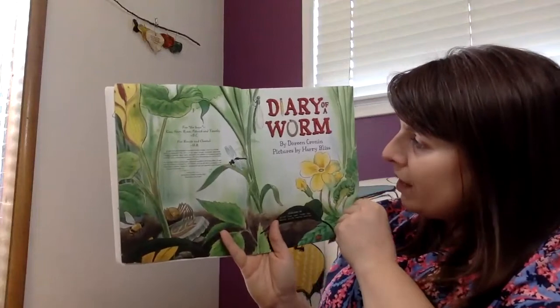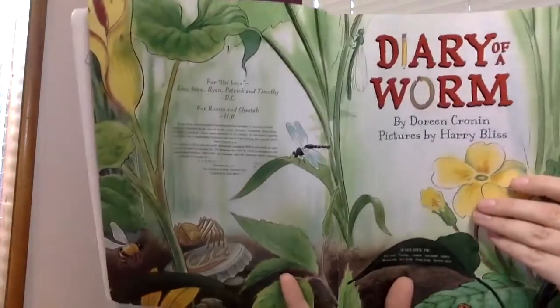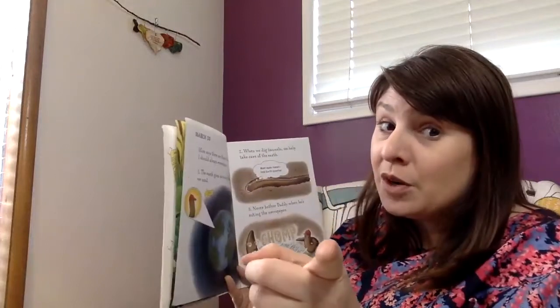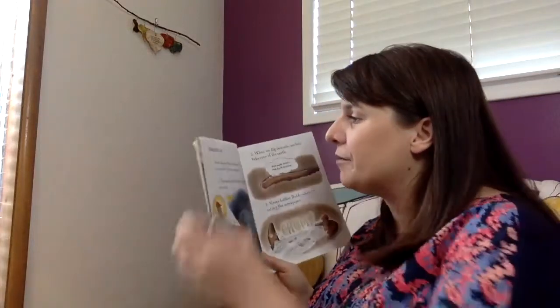Ooh, another title page — Diary of a Worm. Title pages sometimes give us clues about the story, so take a close look at that. Okay, remember what you're watching for? You are watching for me using my sound power, and whenever you see or hear me using my sound power, you're going to wiggle your ears and you might even say out loud 'sound power.' Let's try it — sound power! All right, let's go for it.